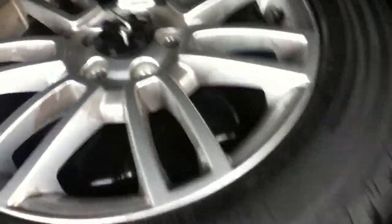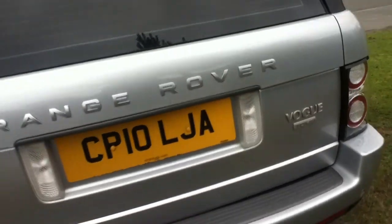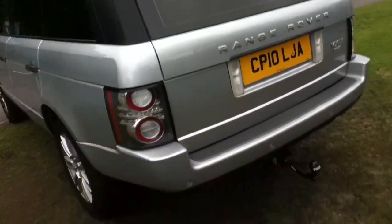Parcel shelf. You can also see the split tailgate. The spare wheel — looks like it's never been used — comes with tools as well. To the nearside now.